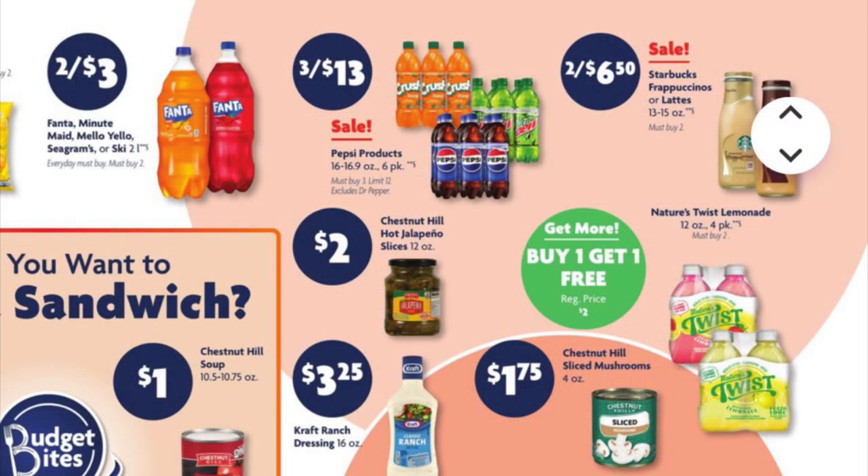We've got Fanta two-liter bottles two for three dollars. Six-packs of Pepsi products are three for thirteen. Starbucks Frappuccinos are two for six fifty. We have buy one get one free on Nature's Twist Lemonade — these are four-packs of twelve-ounce bottles, so you'll pay two dollars for two four-packs. That's just a dollar each — that's wild.